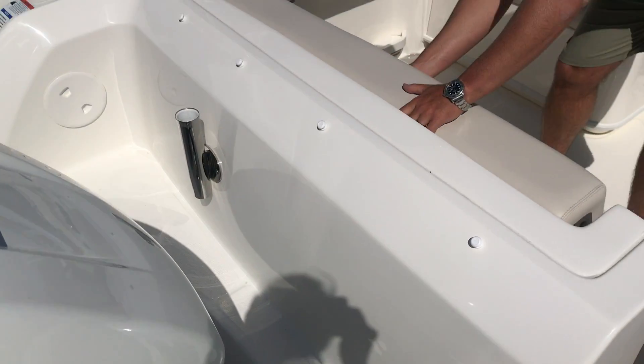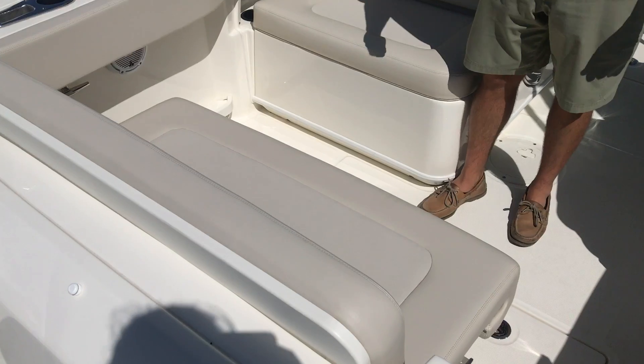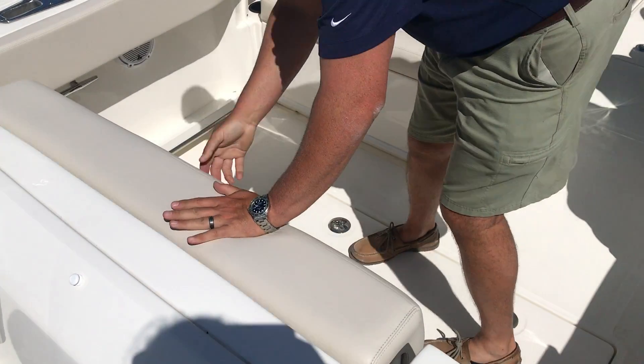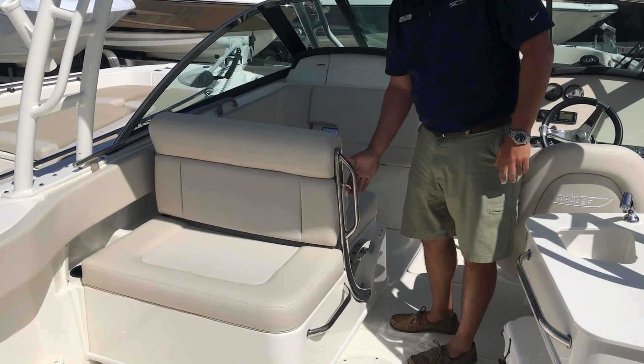Coming into the boat, this has a rear transom bench seat which is really nice, large and roomy. This boat also has on the port side an adjustable seat.